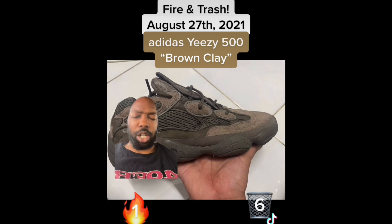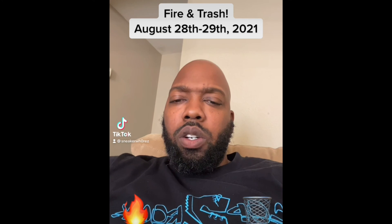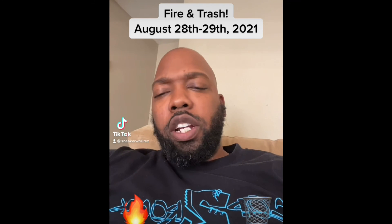Lastly we have the Adidas Yeezy 500 Brown Clay. These are absolute garbage. I would never wear these — maybe if somebody bought them for me and I was going to mow the lawn, yeah. But outside of that, trash.